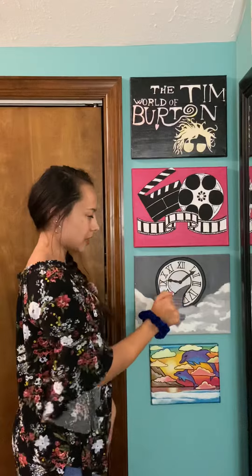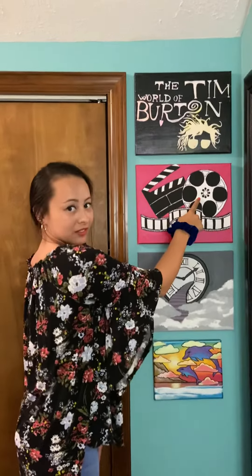This is white. 白色. Say it with me. White. 白色. And that's all the colors.